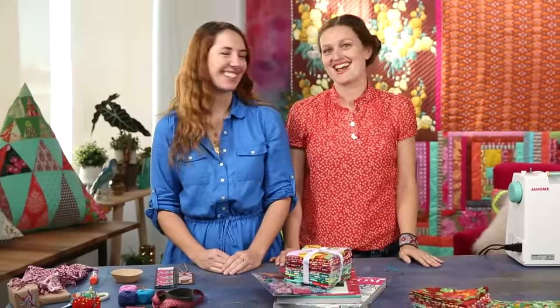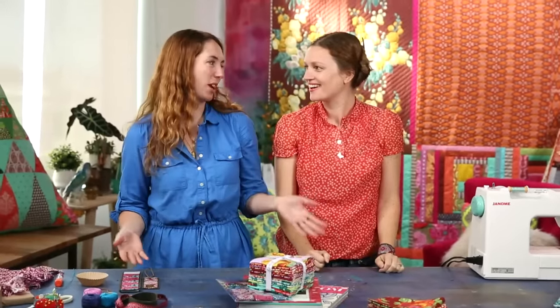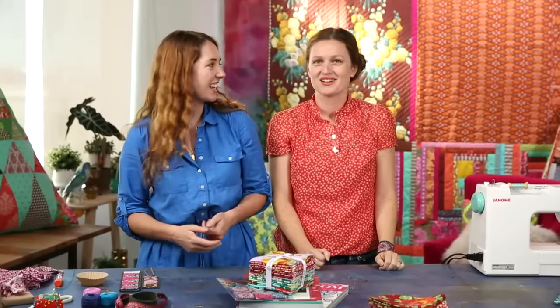It's Courtney and Leanna from CreativeBug and we're going at you live like we always do on Tuesdays and Thursdays. Today we're super excited because we have a giveaway for you. The giveaways are the best because we get to share with you some great ideas and some fun goodies. What do we have to give away?